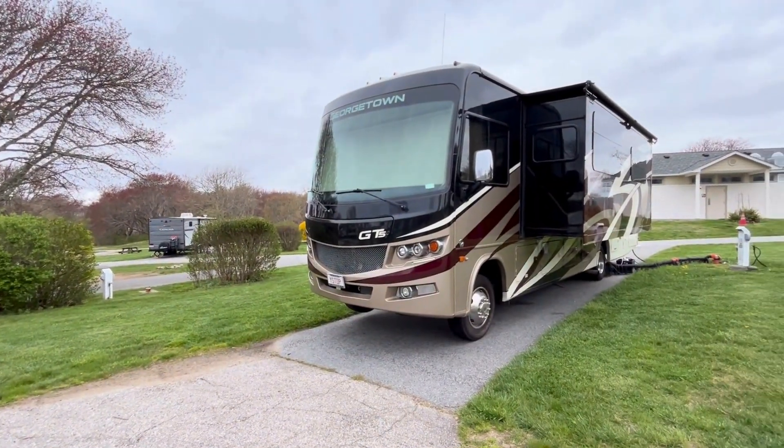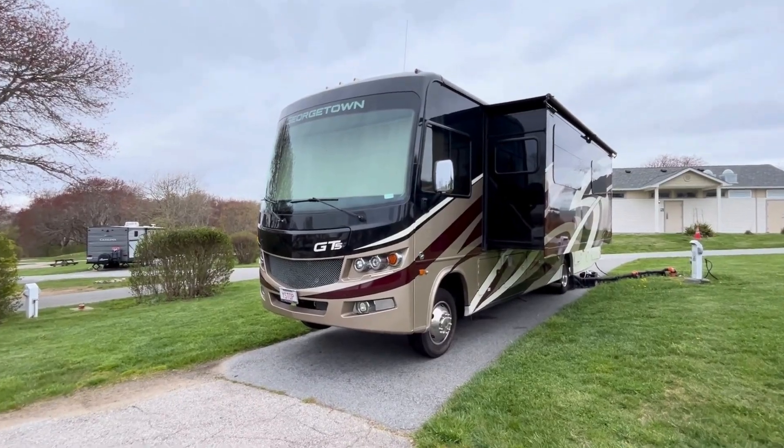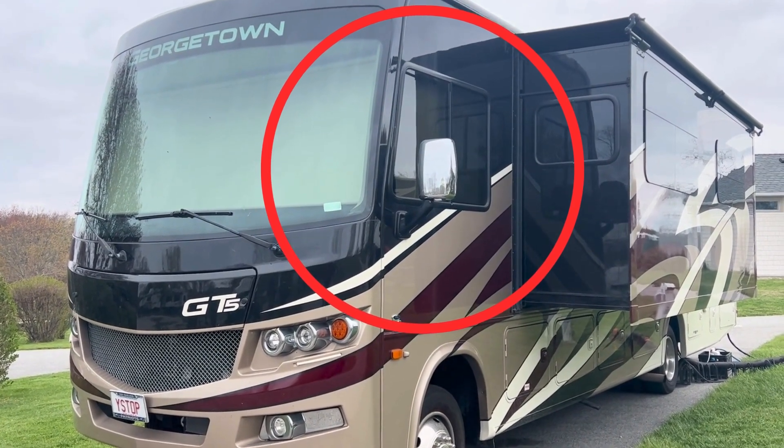On motorhomes, a sticker or plate with the VIN is usually found somewhere near the driver's seat. This can be inside the driver's door frame, on the driver's side dashboard visible through the windshield, or on the wall behind the seat.